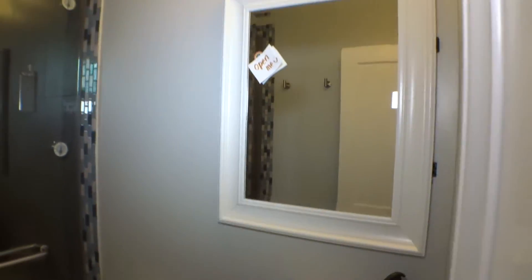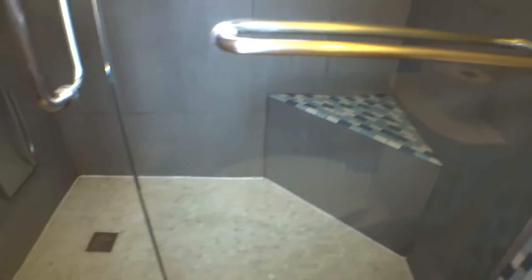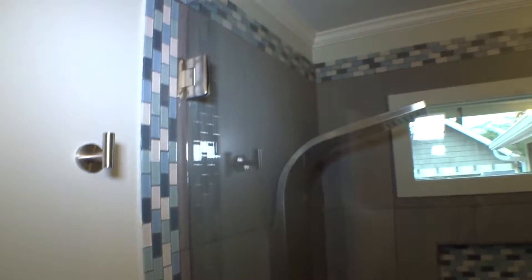Clean mirror, lights are working. Sink is good. Cabinet in good working condition. Shower cabin and glass — clean.